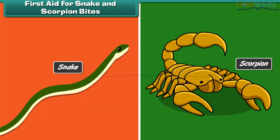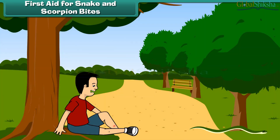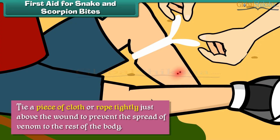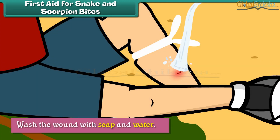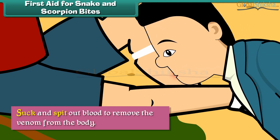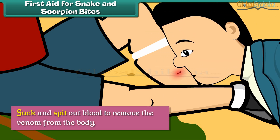First aid for snake and scorpion bites. Snake and scorpion bites can be life-threatening. To prevent loss of life, we should tie a piece of cloth or rope tightly just above the wound to prevent the spread of venom to the rest of the body. Wash the wound with soap and water, and suck and spit out blood to remove the venom.